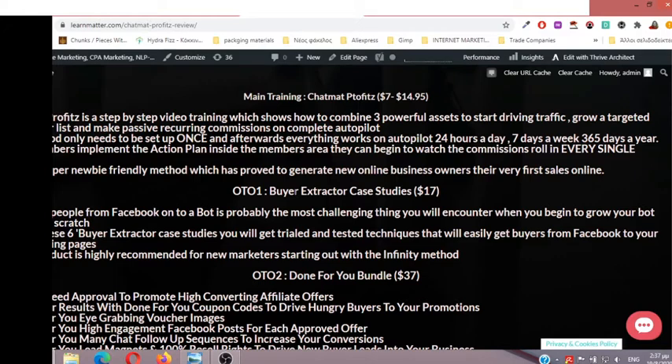OTO number one: Buyer Extractor Case Studies. Getting people from Facebook onto a bot is probably the most challenging thing you will encounter when you begin to grow your list from scratch. With these six buyer extractor case studies, you will get tried-and-tested techniques that will easily get buyers from Facebook to your bot landing pages. This product is highly recommended for new marketers starting out with the infinity method.